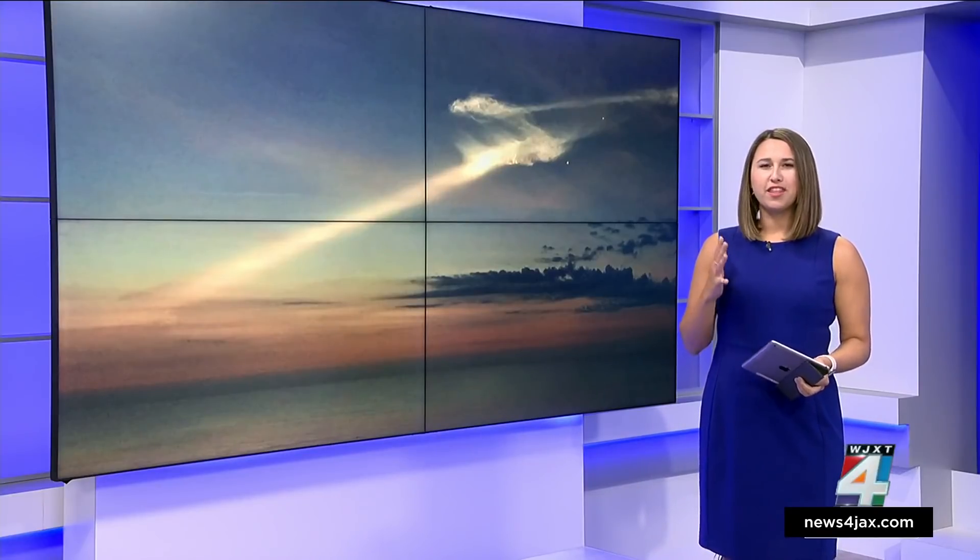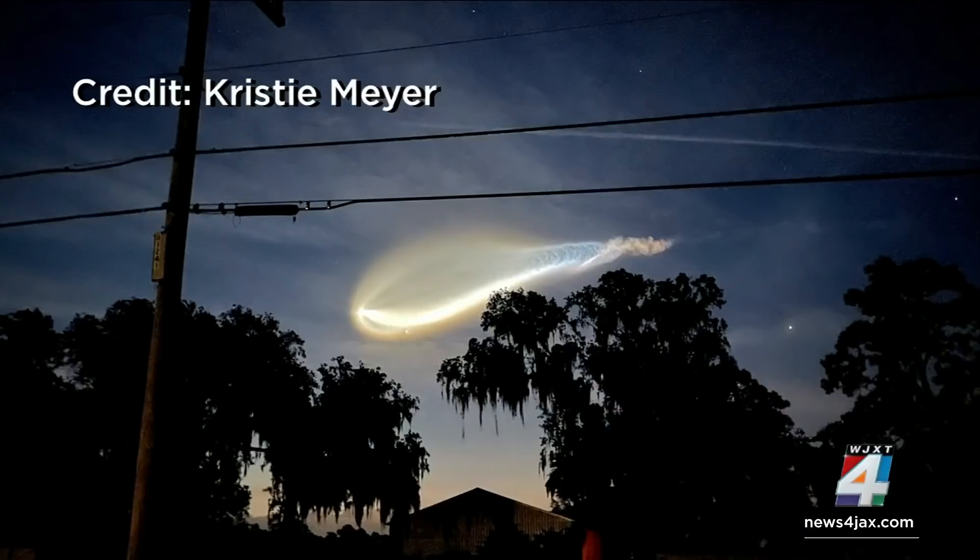The saying is that a picture is worth a thousand words, and this morning's rocket launch was no exception. News 4 Jax insiders really came through with the photos. But the real question is, why do early morning rocket launches look so different than daytime ones?